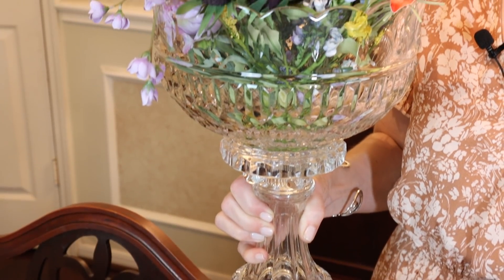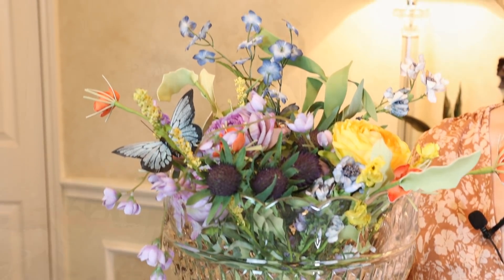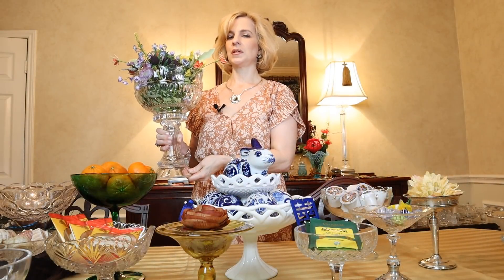This large crystal pedestal compote would be perfect for a centerpiece. I've placed silk florals here to show you, but I can imagine fresh flowers would be amazing — especially for a buffet where you're not worried about the height. A friend was offering this on Beg Barter and Trade on Facebook, and I paid $20 for it. Very pleased to have this piece.